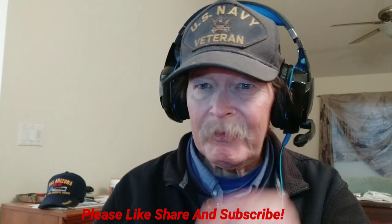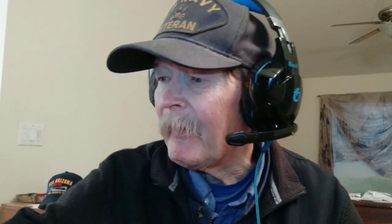Catch you in the next one. I'm about to be vigorized — see you next week.